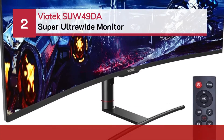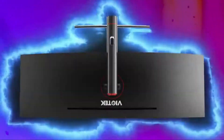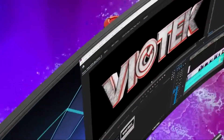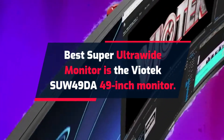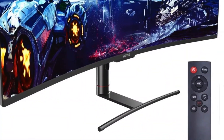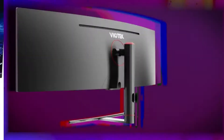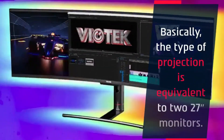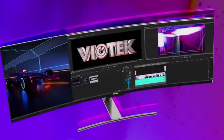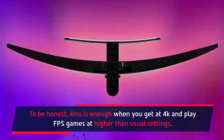Number 2: Viatek SW49DA Super Ultrawide Monitor. This 49-inch monitor earned the award for being highly functional and sustainable in different gaming environments. The display is probably enough to sustain your gaming needs. The type of projection is equivalent to two monitors. To be honest, a 4ms response time is enough when you play FPS games at 4K and higher than usual settings.